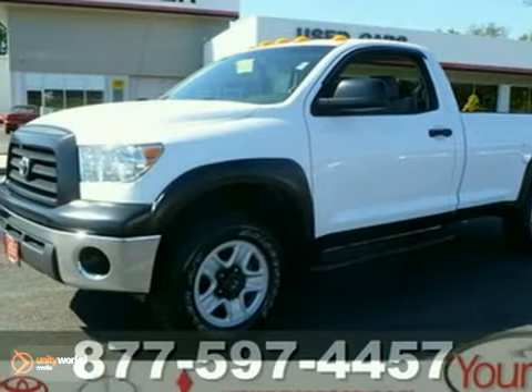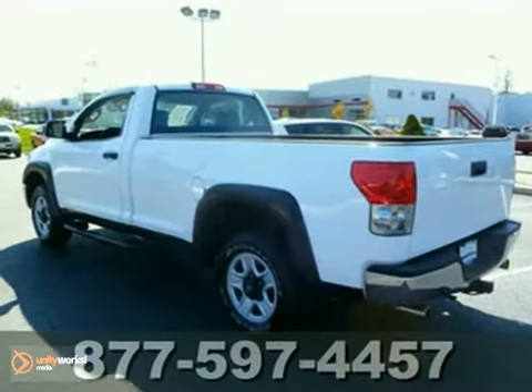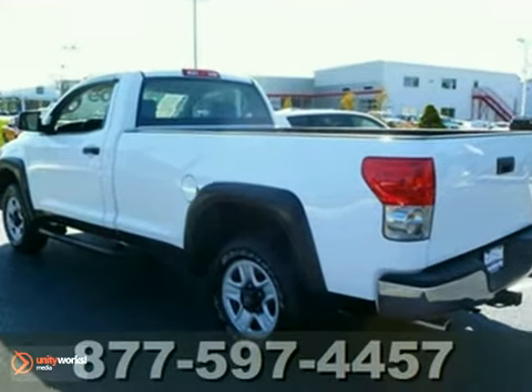You'll have this certified 2008 Toyota Tundra with a 6-cylinder engine. You'll have a rollicking good time when you fire up the engine — just feel the power.